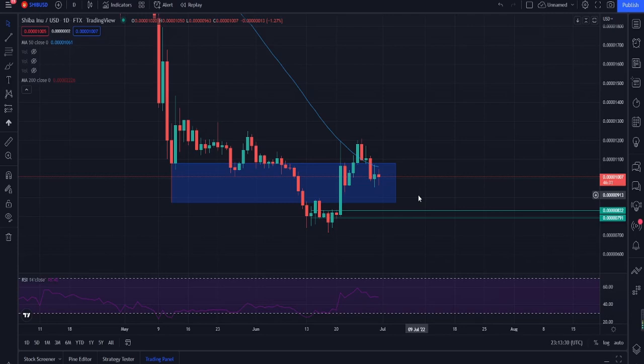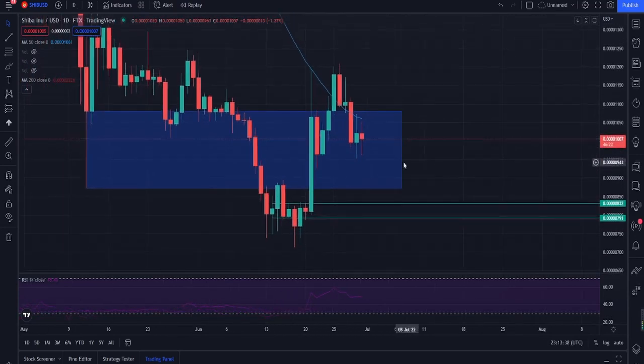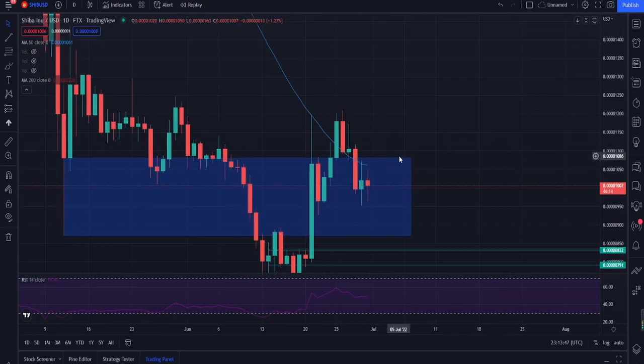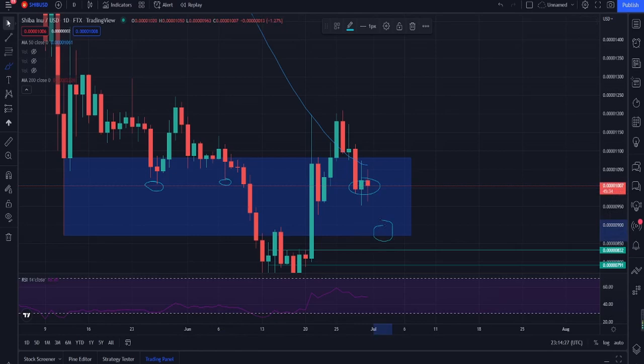So this is the zone you have to take advantage of to understand how to make money. What should we expect? Bouncing within the zone is going to be very normal. With the current market condition, we're not expecting a breakout for Shiba Inu yet. We're seeing it bounce in this zone. For short-term traders, it's about understanding how it reacts to demand and supply — watch how it reacts to the 50 MA and the top of the zone at 1081. When you see that resistance, you look for short orders.